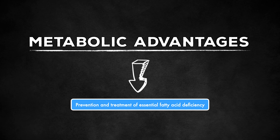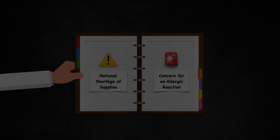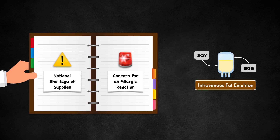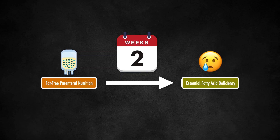Another possible advantage of cyclic parenteral nutrition is in the prevention and treatment of essential fatty acid deficiency. This would only apply to patients who are at risk of deficiency due to the need for a fat-free or very low-fat admixture. Scenarios that contribute to this need include a national shortage of supplies, which is not uncommon, and when there's concern for an allergic reaction. Most intravenous fat emulsions in the United States contain soy and egg. Even though allergic reaction to a fat emulsion is rare, sometimes they are withheld in patients with a known history of anaphylaxis. With fat-free parenteral nutrition, essential fatty acid deficiency can develop in as quickly as two weeks, yet the amount of time it takes varies from patient to patient and is quite unpredictable.